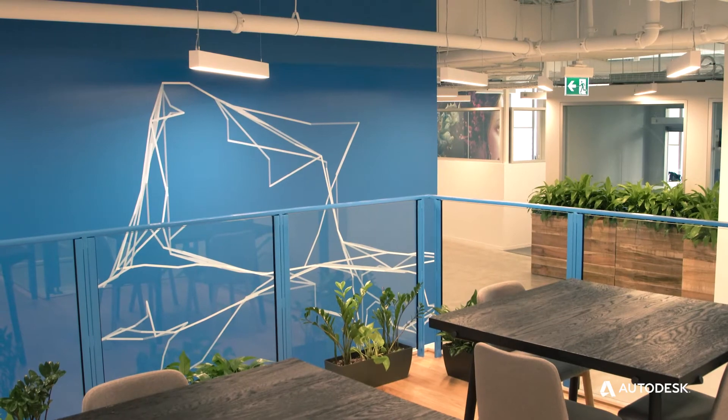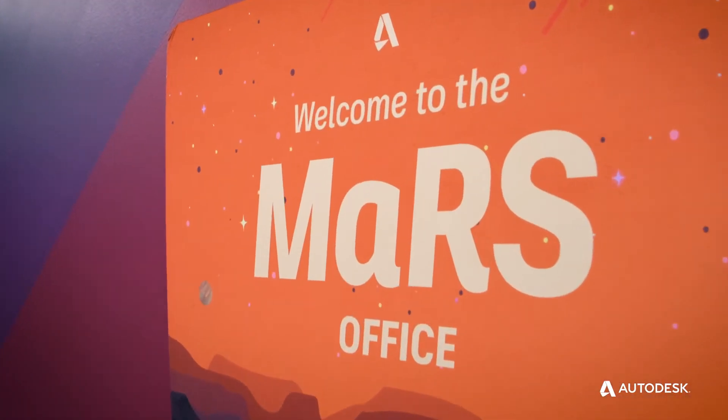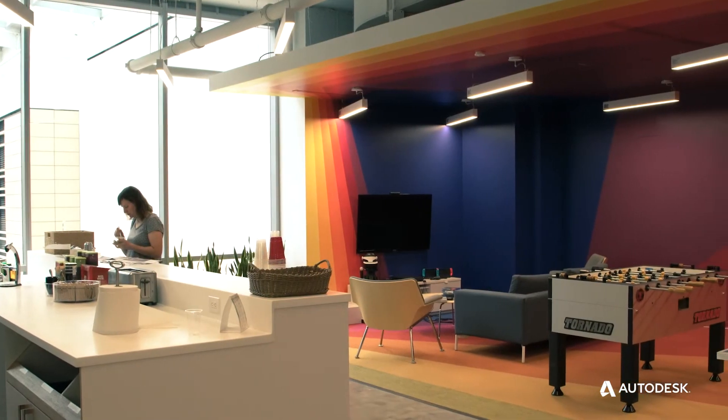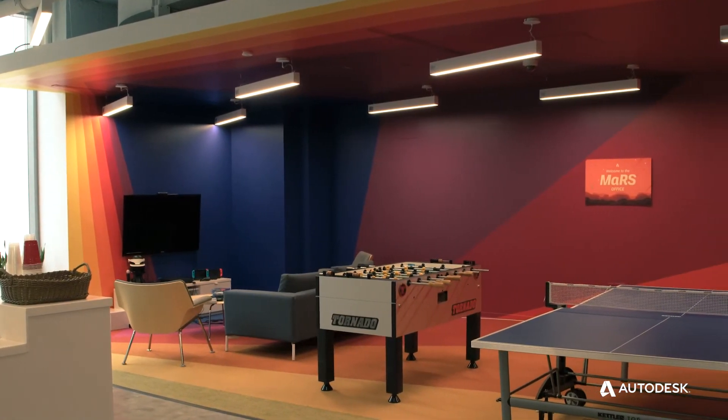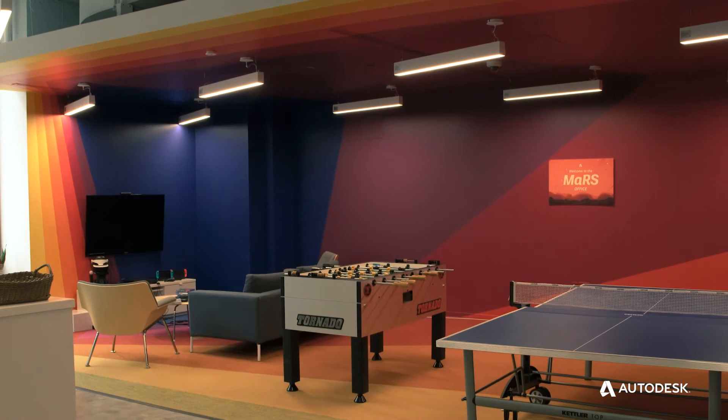Another physical feature of the space is the games room, which is literally painted with the different colors that come out of the daylight simulation from the space.